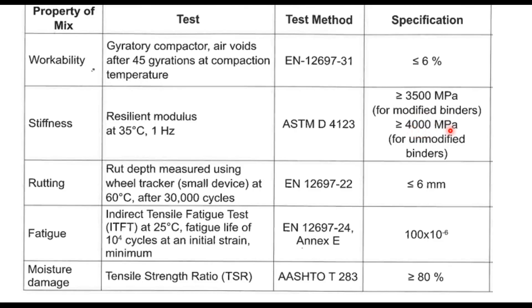Resilient modulus should be more than 4000 MPa for unmodified binders. Rutting is evaluated on a wheel tracker at 60°C as per European standard, and its value should be less than or equal to 6 mm after 30,000 cycles. Fatigue is estimated using ITFT at 25°C, and a fatigue life of 10,000 cycles must be obtained at an initial strain of 100 microstrain. TSR (Tensile Strength Ratio) is measured by ITS testing and its value should be more than or equal to 80%.